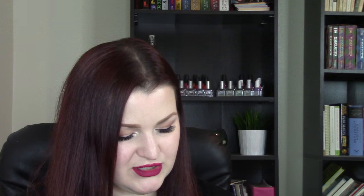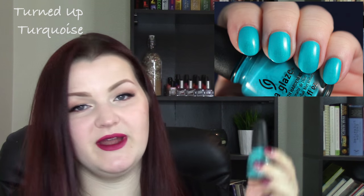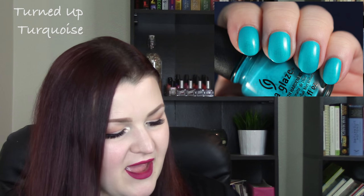This next one is an oldie but a goodie — China Glaze Turned Up Turquoise. This does dry matte. It's an awesome turquoise shade, super duper bright, and it has some shimmer going throughout it. Just love this — so so beautiful. Definitely recommend.